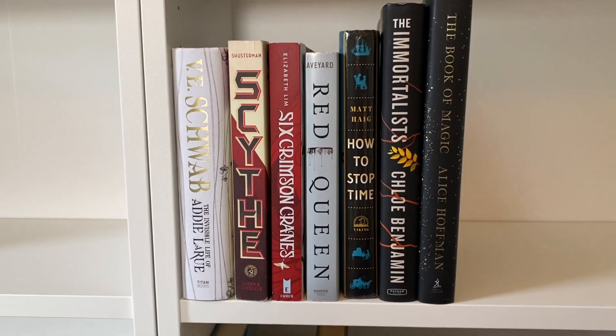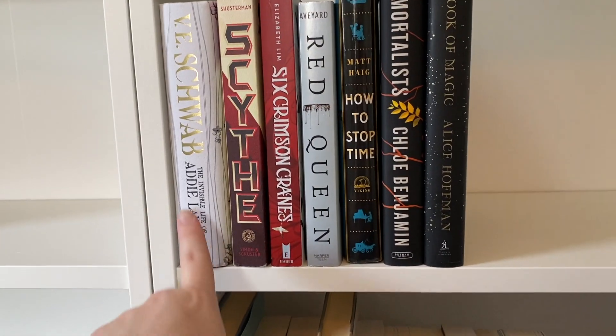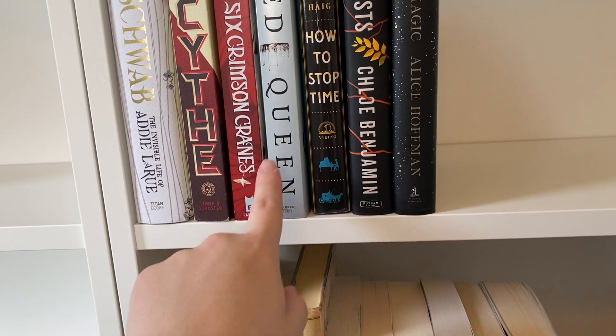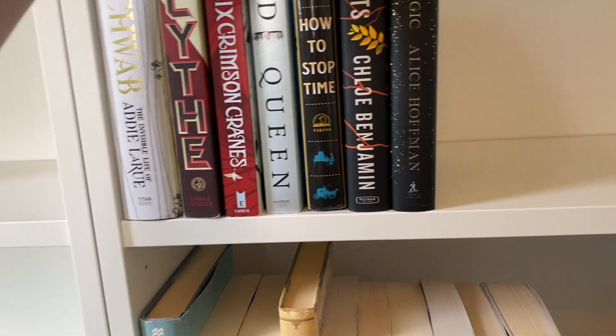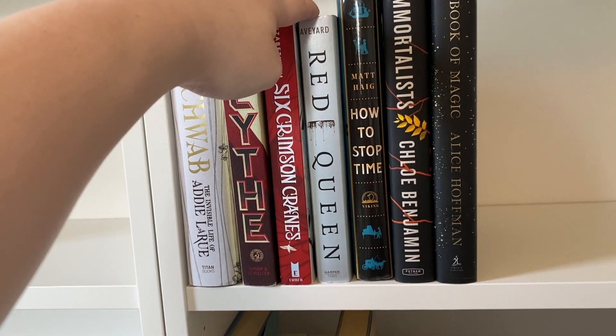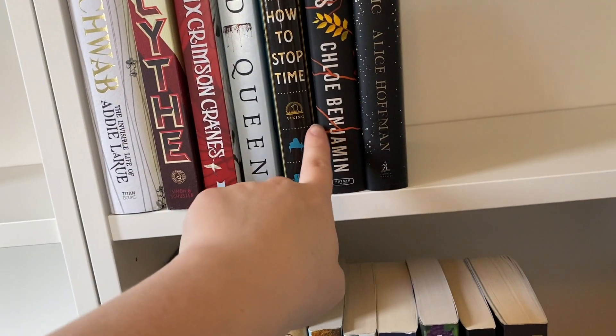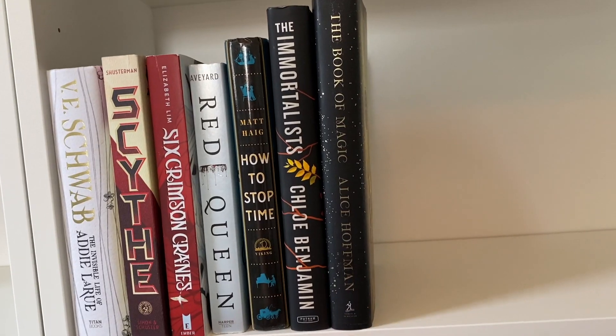Moving down a shelf we have fantasy standalones. I have The Invisible Life of Addie LaRue, Scythe, Six Crimson Cranes, and Red Queen — these are all first books in a series so there will be more here. I also have How to Stop Time, The Immortalists, and The Book of Magic.